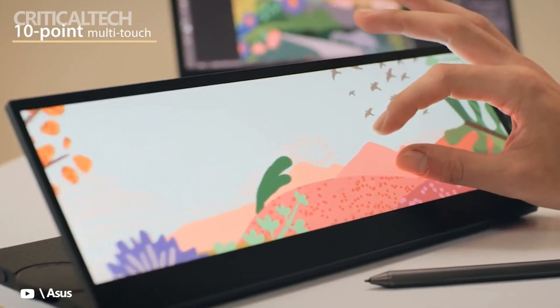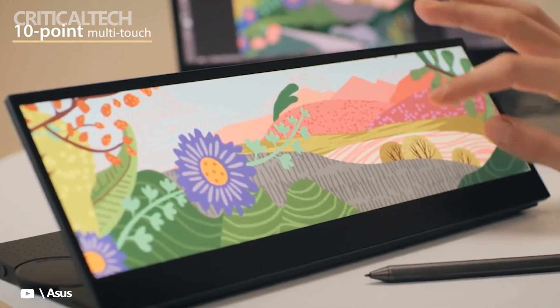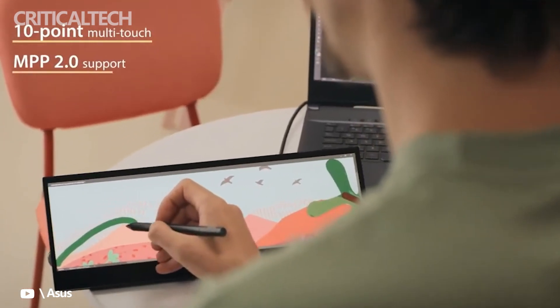There are a lot of portable monitors around now, but the 14-inch 1920x550 32x9 IPS touchscreen of the Asus ProArt Display PA147CDV helps it stand out from the crowd.